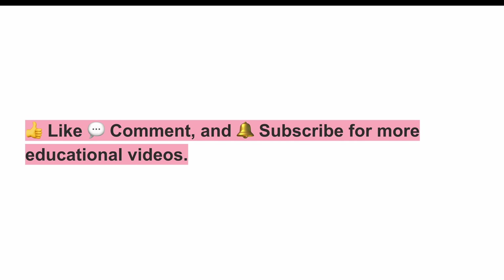I hope you found this video helpful. If you did, be sure to like, share, and subscribe for more videos like this one. Thanks for watching, and I'll see you in the next one.